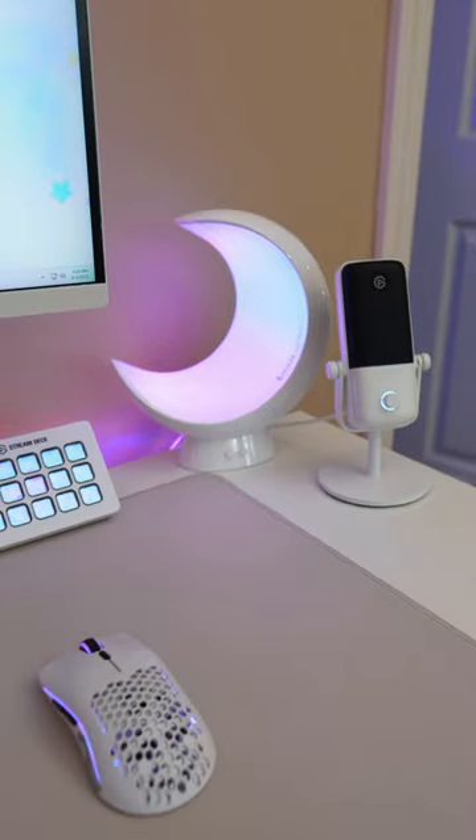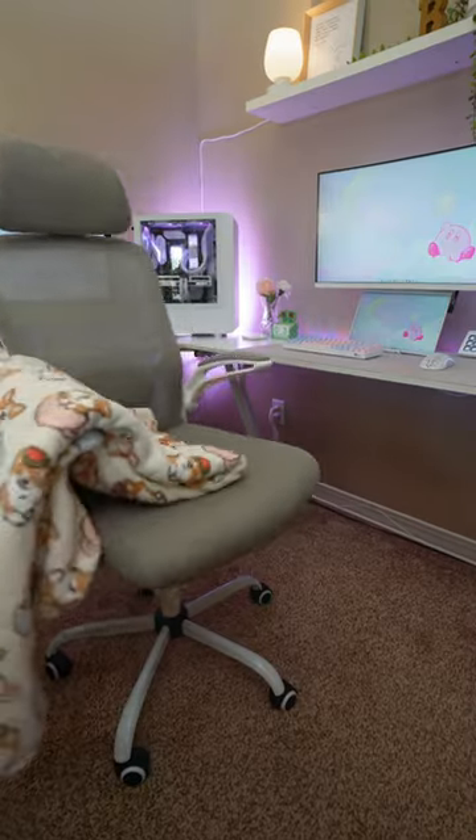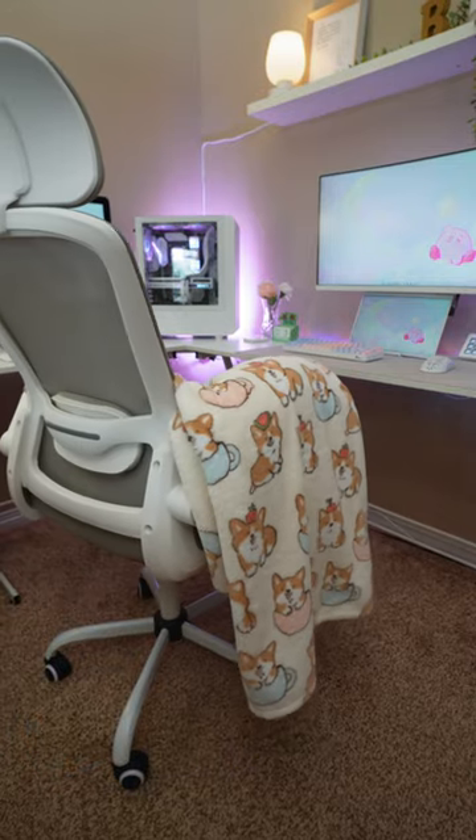Over here is my LED moon lamp. Above everything I have a shelf with some cute decoration setup. I also have my little Animal Crossing calendar, and no setup is complete without a cozy blanket. What do you think?